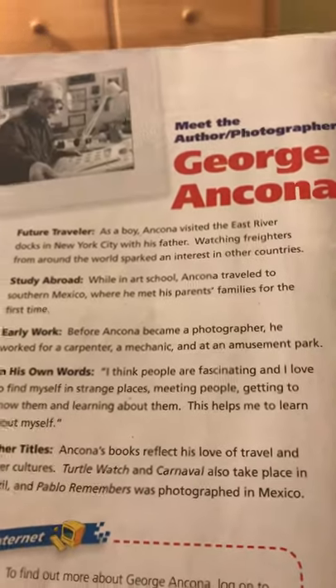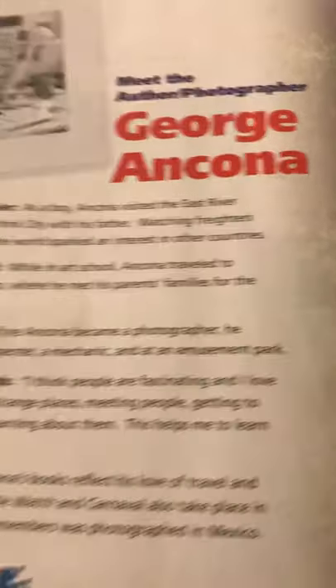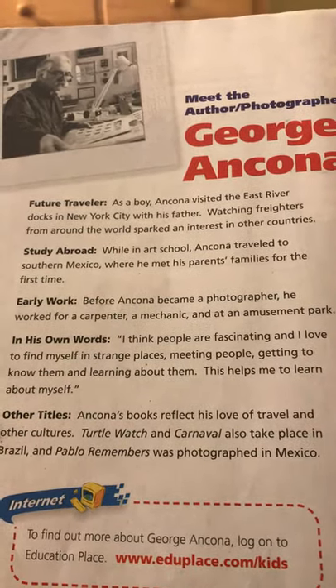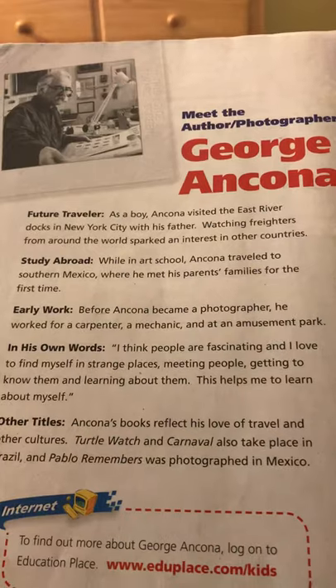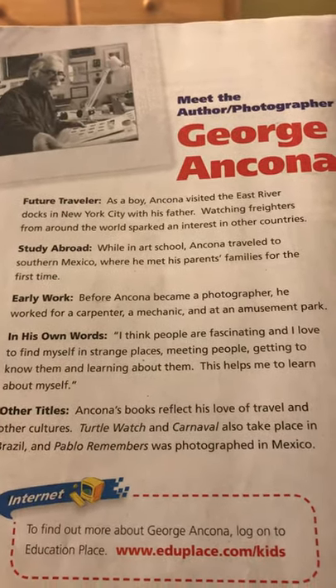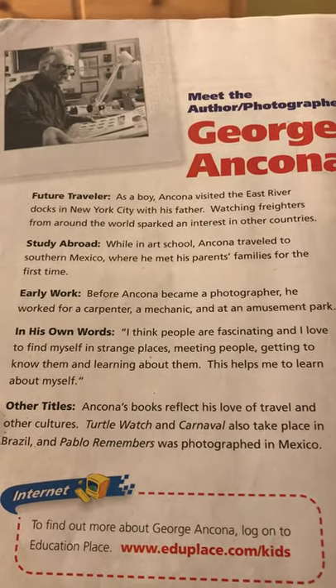Meet the author and photographer, George Ancona — and Connor, future traveler. As a boy, George visited the east river docks in New York City with his father. Watching freighters from around the world sparked an interest in other countries. He studied abroad while in school and traveled to southern Mexico.